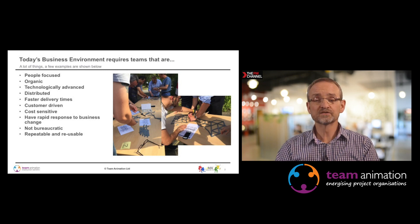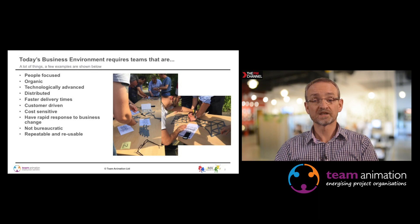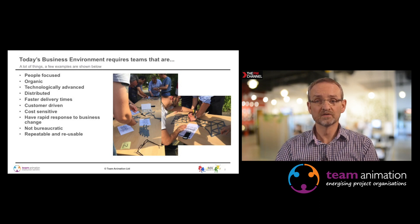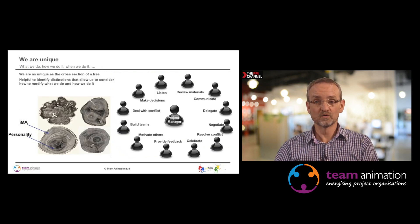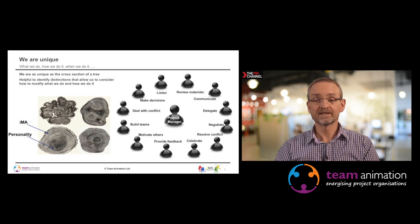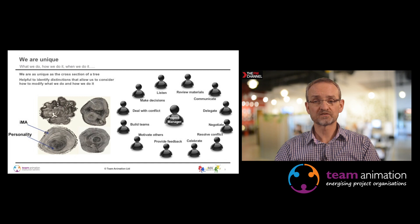We're going to introduce a simple diagnostic and model that may be able to help you improve your team effectiveness. This is described in more detail in a separate video on communication, but here I'm just going to do a broad overview because we're going to get straight into talking about applying it in a team context.